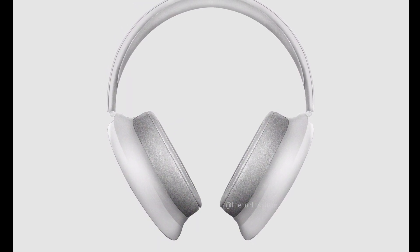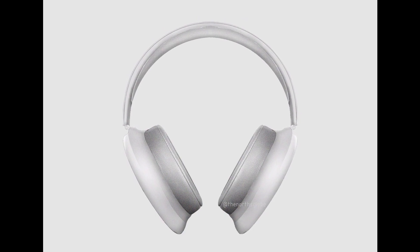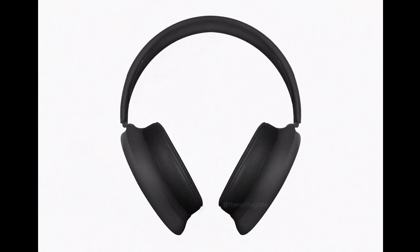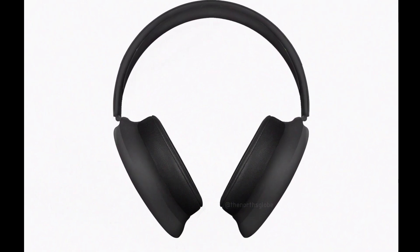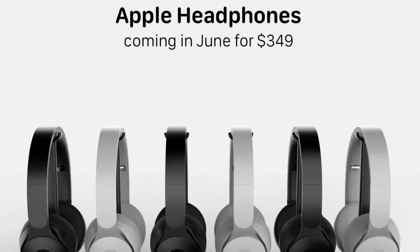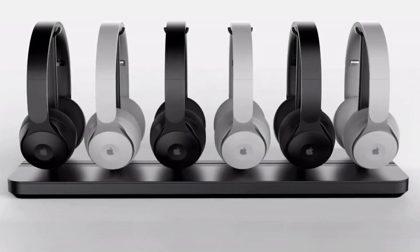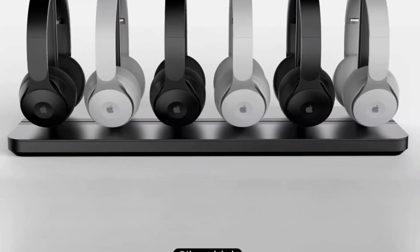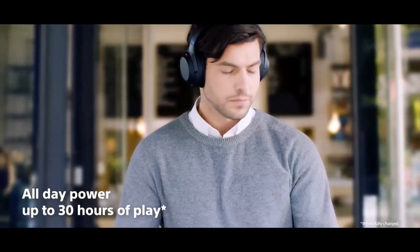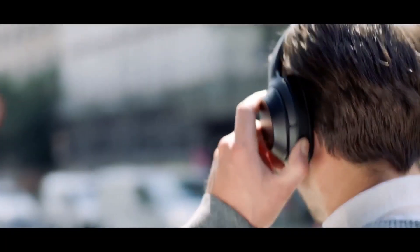So what do you think about the AirPods Studio? Let me know in the comment section. If you found this video helpful, give it a like, and feel free to ask any questions in the comments. Don't forget to subscribe and press the bell icon so you'll be the first to watch new videos. Thank you so much for watching — I'm Raj, and I'll see you in my next video.